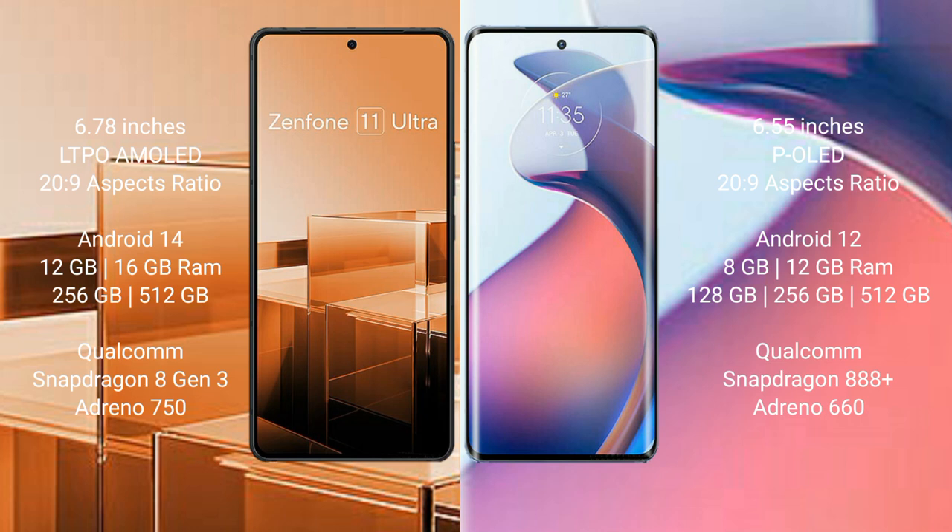The Motorola Moto S30 Pro comes with 8GB or 12GB RAM and 128GB, 256GB, or 512GB internal storage, powered by a Qualcomm Snapdragon 888 Plus processor and Adreno 660 GPU.